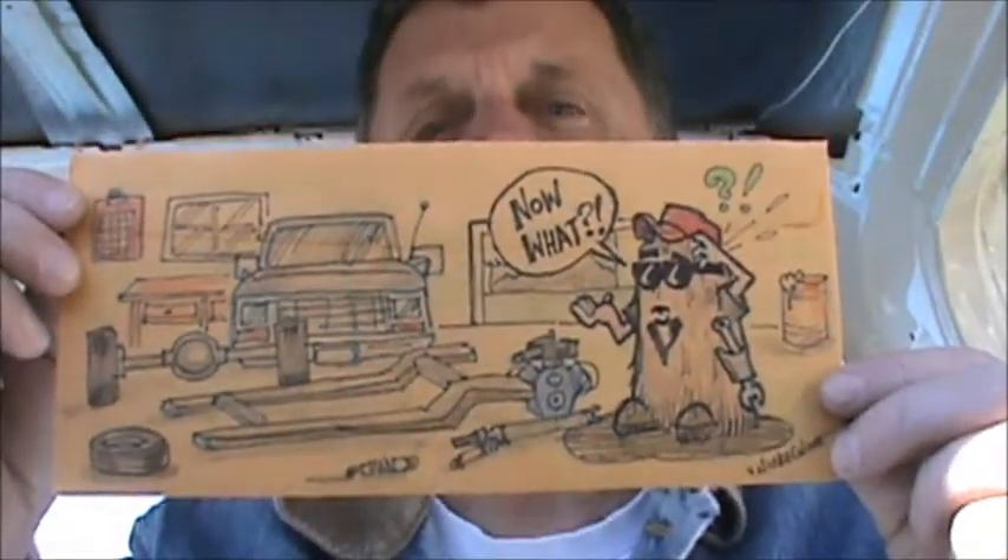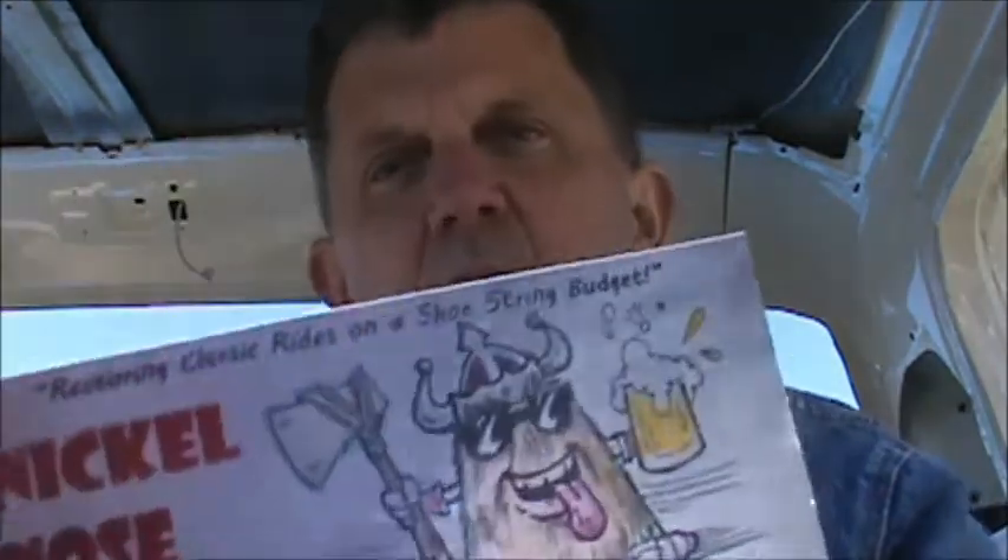Like usual it's mail call. My first is from Nickel Nose Restos — I think that's how it's pronounced, excuse me if not. That's pretty cool, I like the artwork. There are two stickers in here — there's one everybody's seen and there's another one. That's cool. If you guys haven't checked out Nickel Nose Restos, go ahead and check them out.